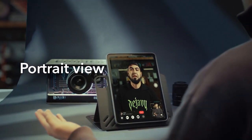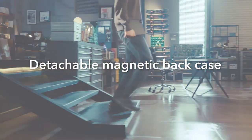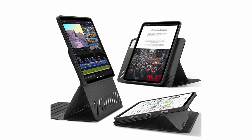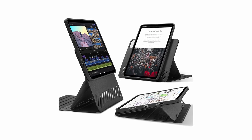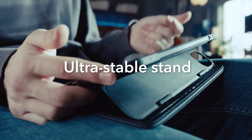At number five is the ESR Shift Series. The ESR Shift Series offers unparalleled versatility and protection for your iPad Pro. Its wide support brackets securely lock into grooves, providing exceptional stability even when used on your lap. With a raised screen view, you can enjoy a comfortable viewing angle that aligns with your natural eye line.